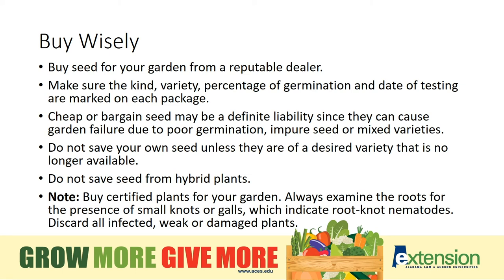Buy wisely — buy seed for your garden from a reputable dealer. Make sure that the kind of seed, the variety, percentage of germination, and date of testing are all marked on each package. Cheaper bargain seeds may be a liability, as the longer you keep them, the germination rate will continue to go down. Don't save your seed unless they are from a desired variety that's no longer available, and know whether or not it's a hybrid — hybrid seeds are not going to come back true to the parent plant. It will have genetic variations; it will still grow the same crop, but the plant will produce different offspring with variations in the produce.